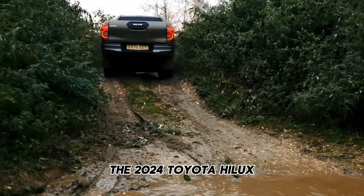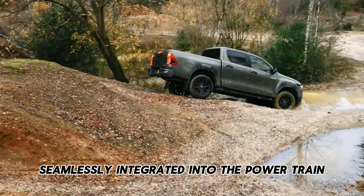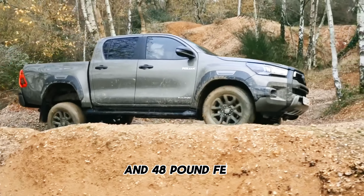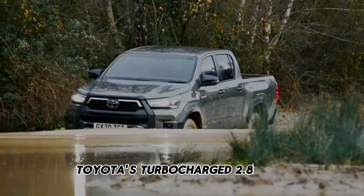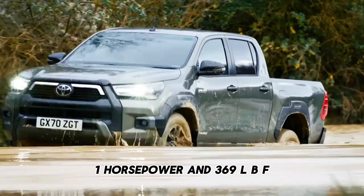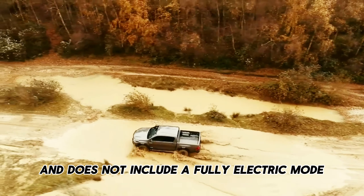The 2024 Toyota Hilux comes equipped with a 48-volt mild hybrid system, seamlessly integrated into the powertrain with a single engine, contributing a total of 16 horsepower (12 kilowatts) and 48 pound-feet (65 newton-meters) of torque. Toyota's turbocharged 2.8-liter four-cylinder diesel engine independently produces 201 horsepower and 369 lb-ft of torque. The system draws power from a compact 48V lithium battery and does not include a fully electric mode.